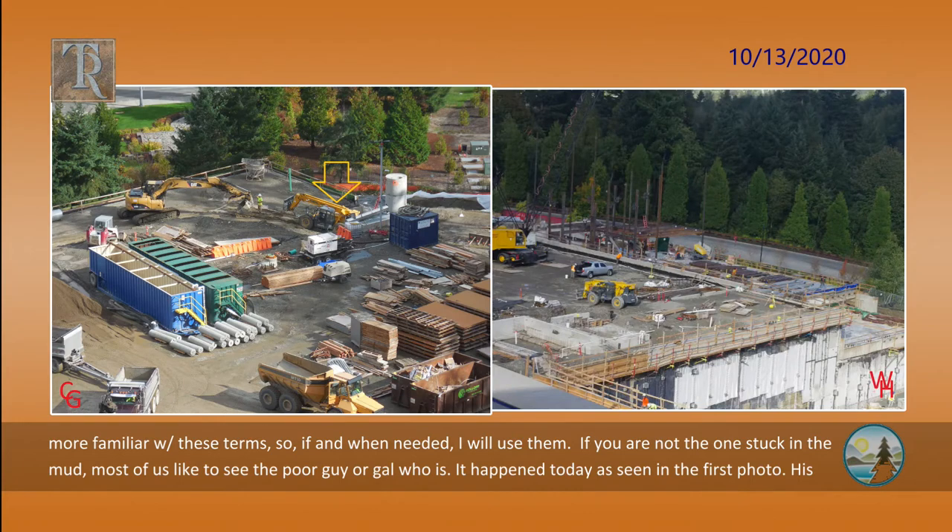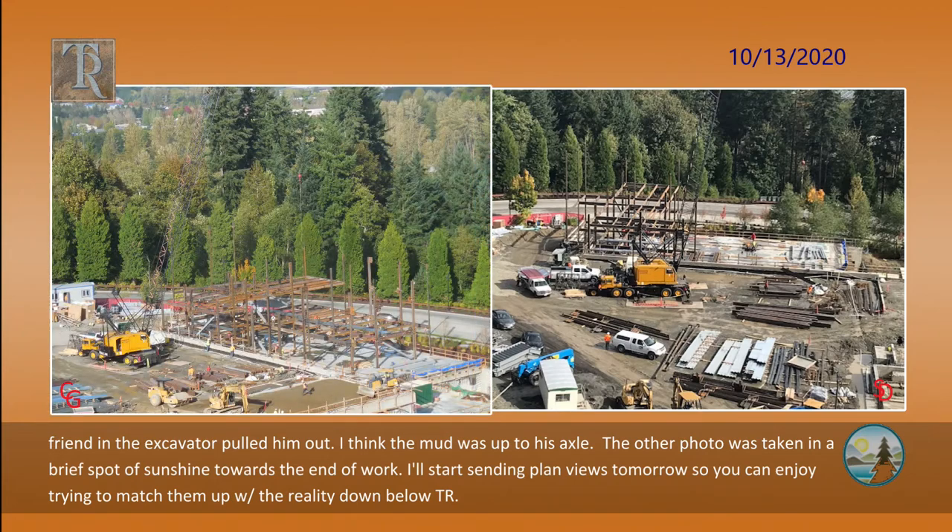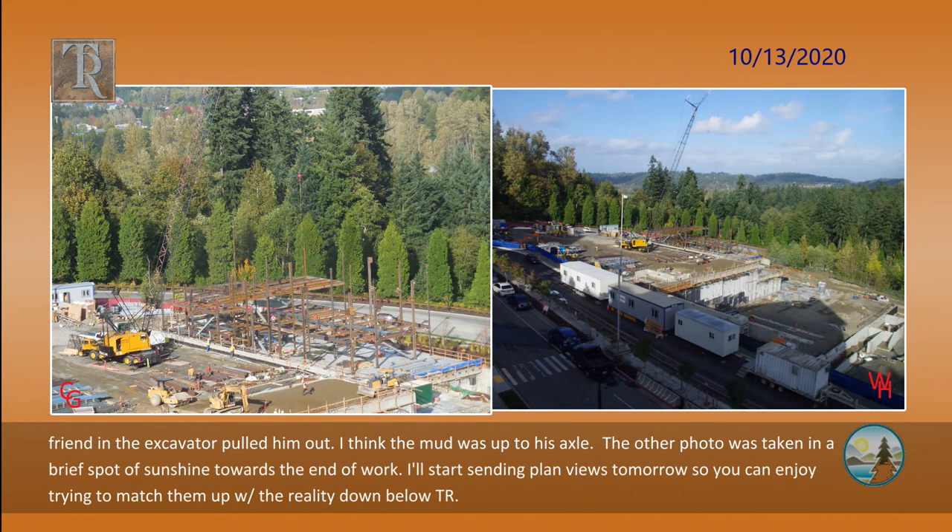If you are not the one stuck in the mud, most of us like to see the poor guy or gal who is. It happened today, as seen in the first photo. His friend in the excavator pulled him out. I think the mud was up to his axle. The other photo was taken in a brief spot of sunshine towards the end of work.